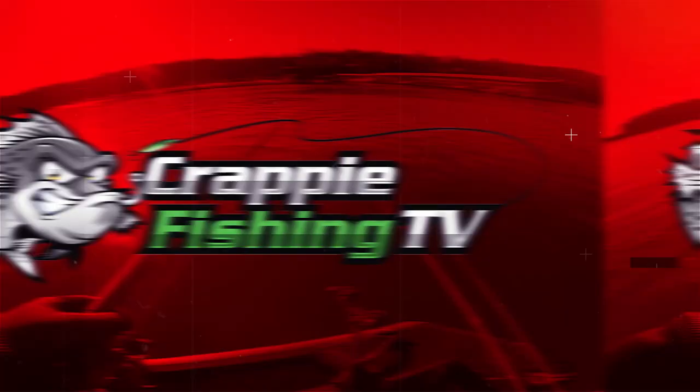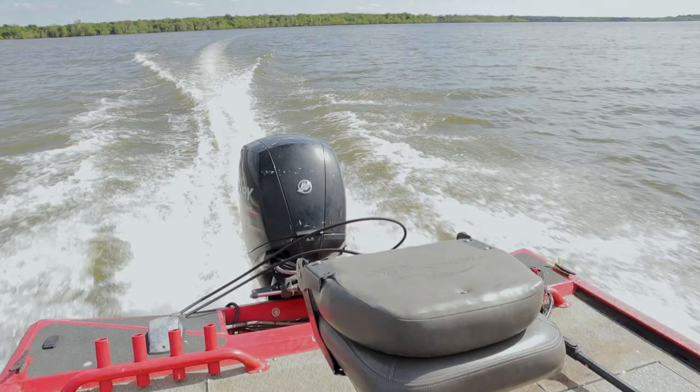Hey guys, this is Paul Potter with Crappie Fishing TV. Today in this episode we're going to go out here and catch some crappie shooting docks, and we're going to be showing you guys how to do it. Welcome back to the channel — if this is your first time here, this channel is all about helping you guys increase your crappie fishing catch rate by sharing tricks and techniques. I'm a crappie fishing guide here on Grand Lake in Oklahoma, so make sure to hit that subscribe button and give us a like by hitting the thumbs up below.